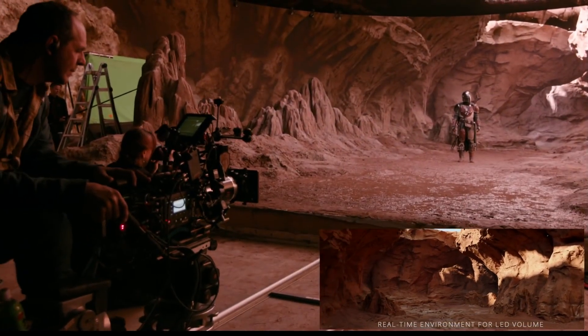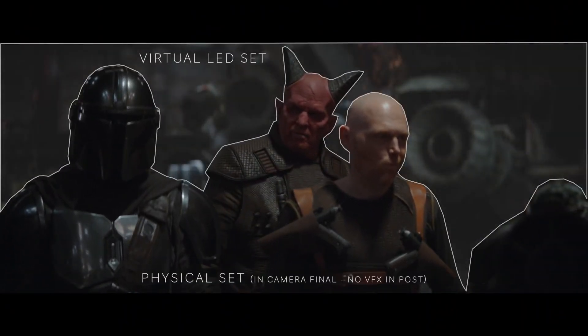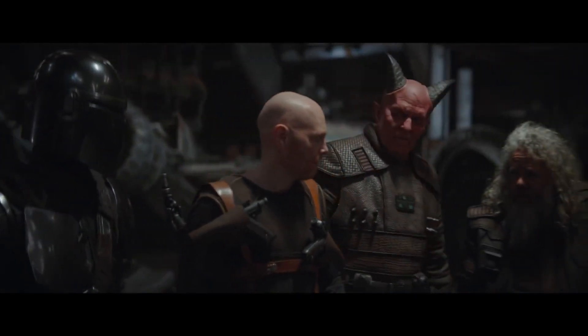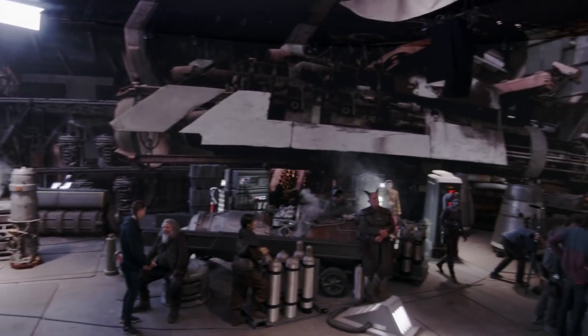If you look at visual-effects-heavy films, you've got a film set and then it goes to post where the world gets put in. Here, we're considering all of that at the same time — how do we create a background and foreground that live together on the volume harmoniously.